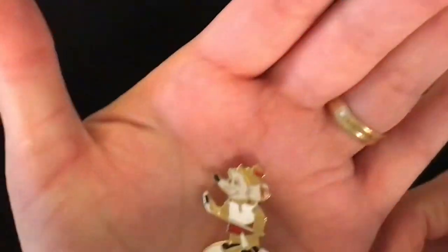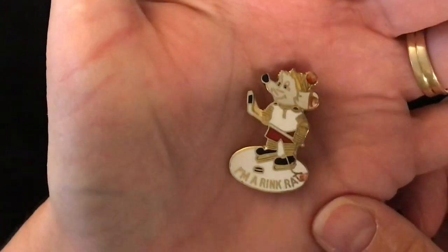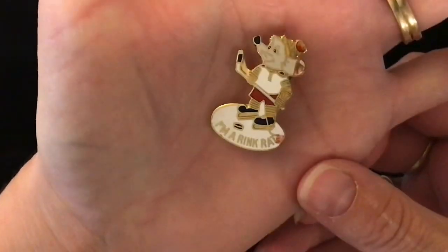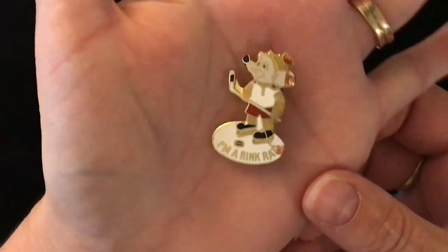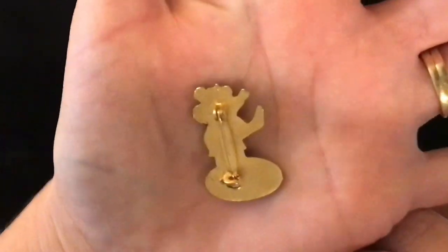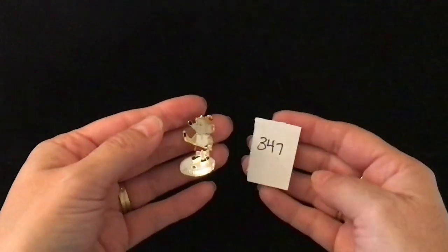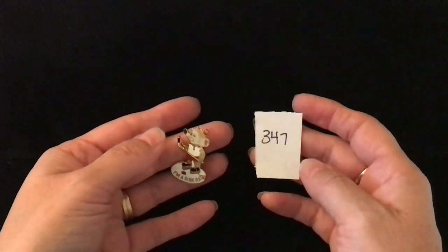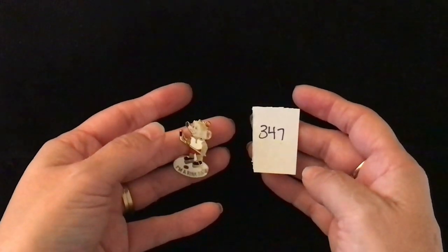Item 347 is a fun little lapel pin. It is of a rat playing hockey and it reads 'I'm a rink rat' — he's holding a hockey stick and it is a pin. This little guy is item number 347 and he is two dollars.